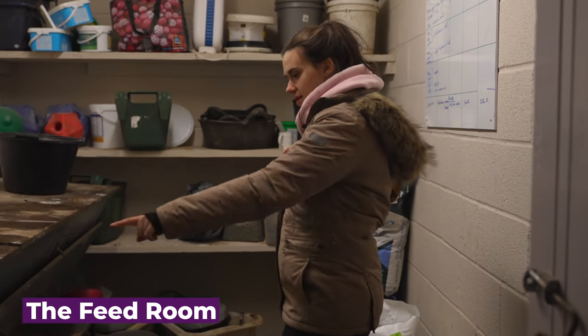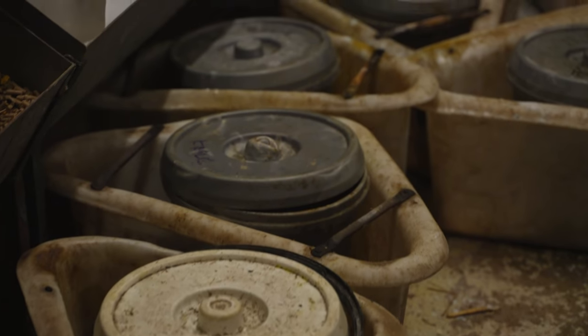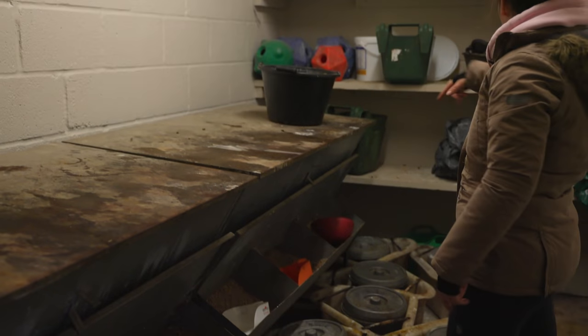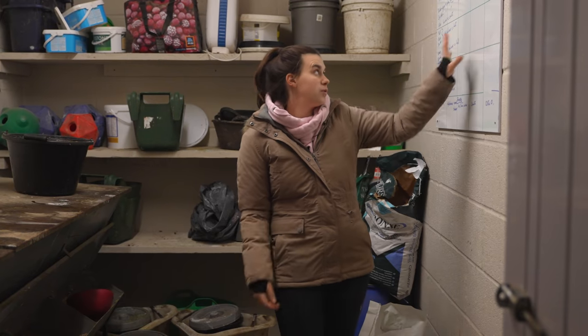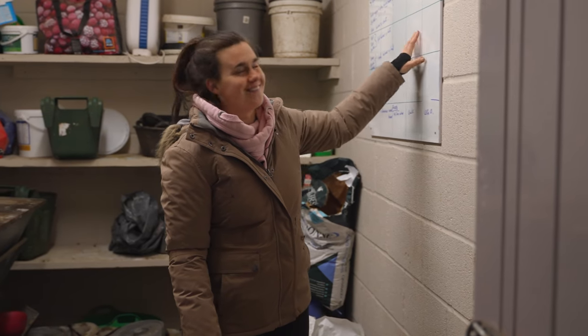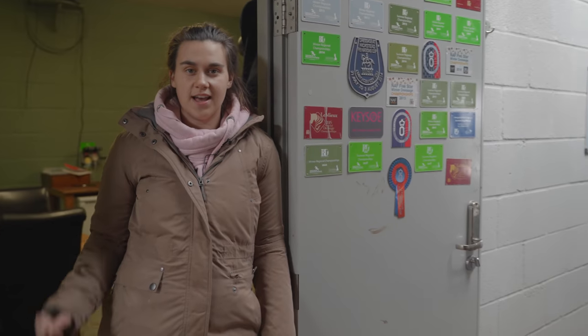This is our feed room. We have the feed bins here which contain all the food, and the buckets are already made up — that's their morning feed, and in the bucket is their nighttime feed. On the back wall are spare buckets and supplements. We also have a board up there with the feed plan, but don't look because my writing is really messy and it stresses me out!